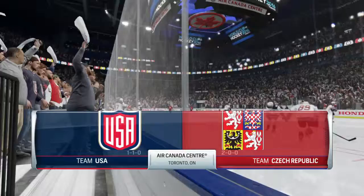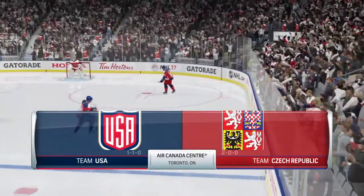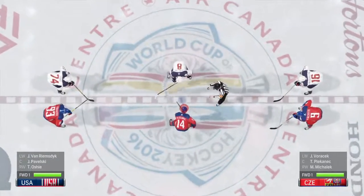It's the World Cup of Hockey 2016 from Toronto. A preliminary game between the Czechs and Team USA. The international stage has been set. The hockey nations have converged for a great tourney, Doc.